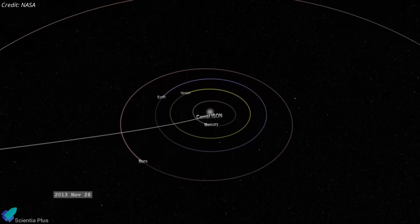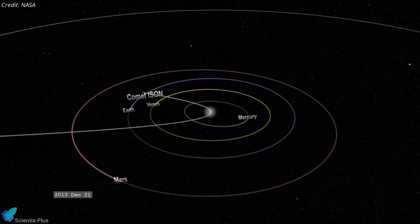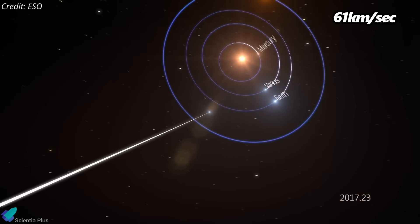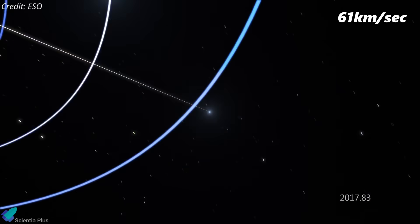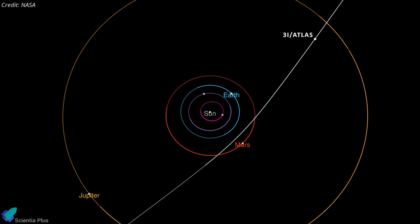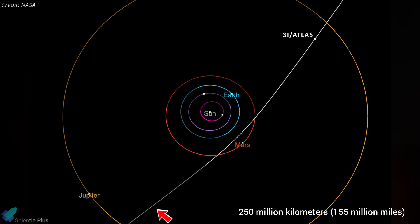Unlike typical comets in our solar system, which orbit the sun in an elliptical path, comet 3I follows a hyperbolic trajectory, confirming it's not gravitationally bound to the sun and will exit the solar system after a single pass. It's traveling at about 61 kilometers per second, well above the sun's escape velocity. As of July 10th, the comet is between the orbits of Jupiter and Mars, heading toward a safe flyby at roughly 250 million kilometers from Earth before exiting the solar system.